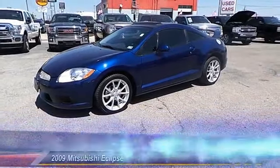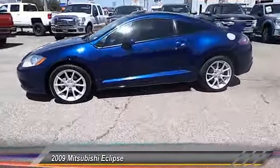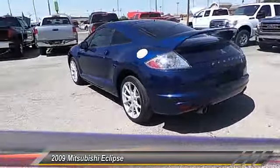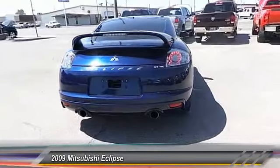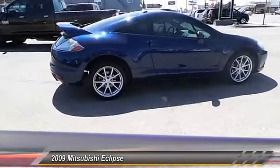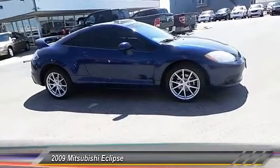The 2009 Mitsubishi Eclipse. Fully loaded with far more bang for your buck than most vehicles in its class, the Eclipse combines brute power with exotic design, giving sports car enthusiasts the best of both worlds. With unique styling, exceptional interior features, and excellent miles per gallon, the Eclipse is the attainable exotic. This vehicle has less than 80,000 miles.